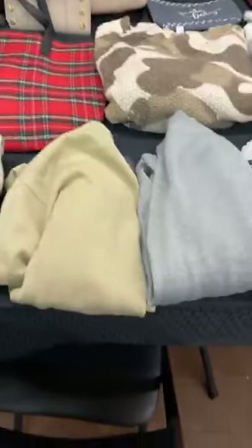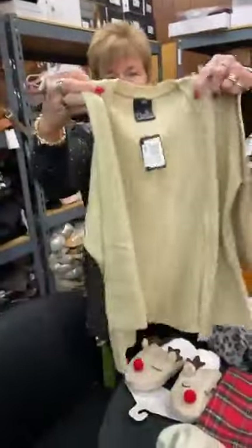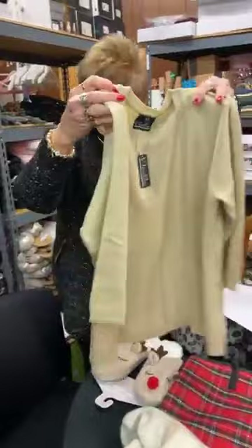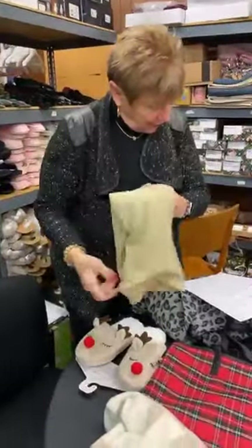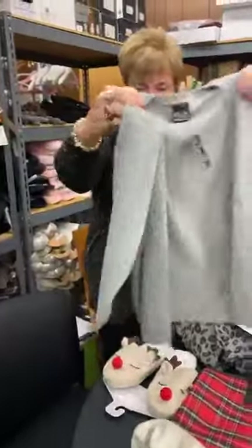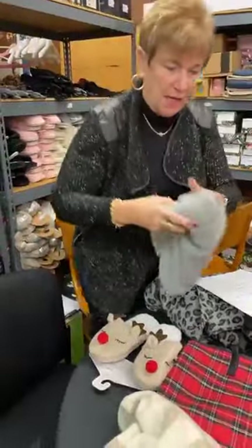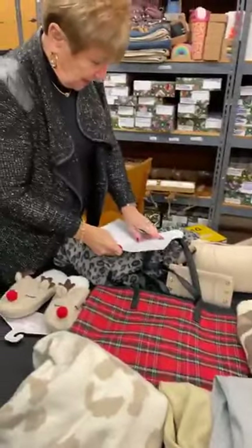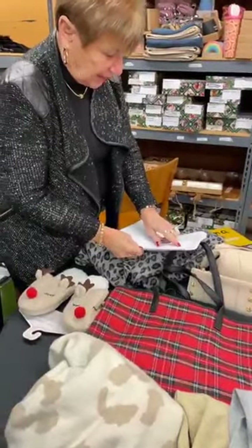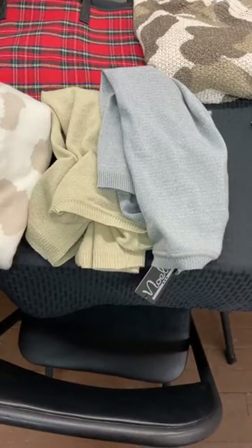Next up we have holiday cardigans in gold and silver. They're great — just simple and open. In the gold we have two small, one medium, one large, one extra large. Same sizing in the silver: two small, one medium, one large, one extra large. They're normally $34.99, today they are $17. Perfect if you're going out.